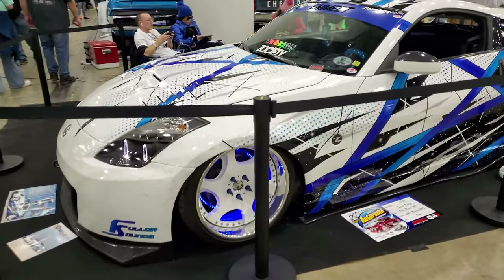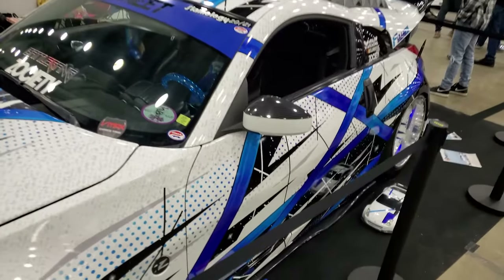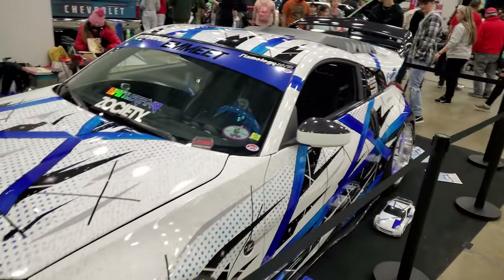350Z done up in Tokyo Drift spec — the whole car is actually a wrap, which is kind of crazy, because trying to design that takes serious effort. Gotta give credit to them for that.